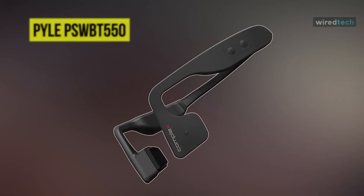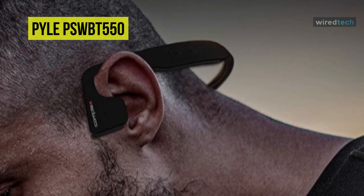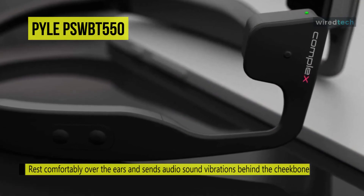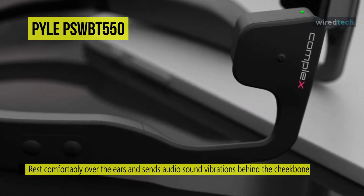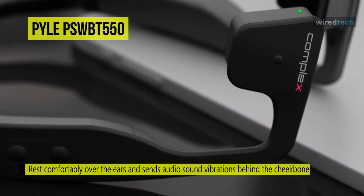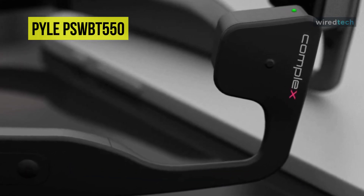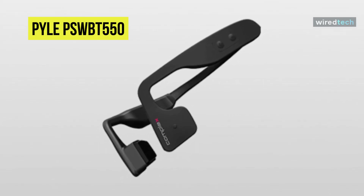Last on our list is the Pyle PSWBT550. The comfortable wrap-around waterproof design makes the Pyle PSWBT550 ideal for sports enthusiasts. Its convenient side panel touch button controls let you handle sound quality, volume, and microphone control on the go. With the hands-free talking feature, you can answer calls up to 35 feet from any iPhone, Android smartphone, or laptop via Bluetooth.